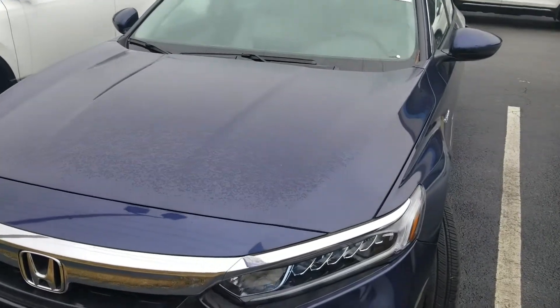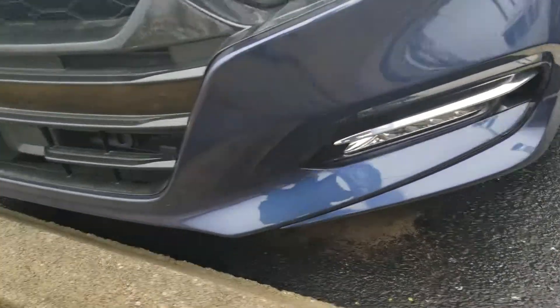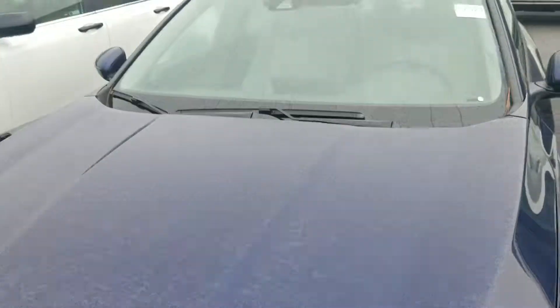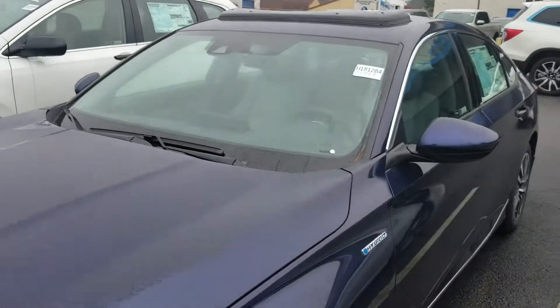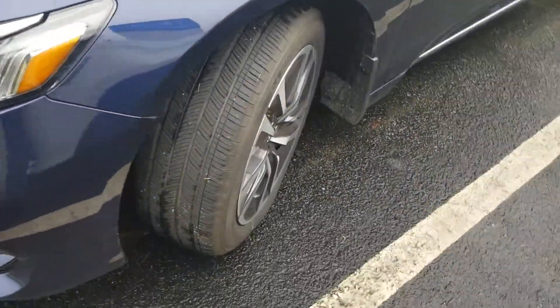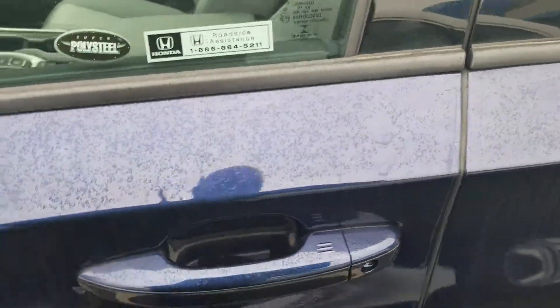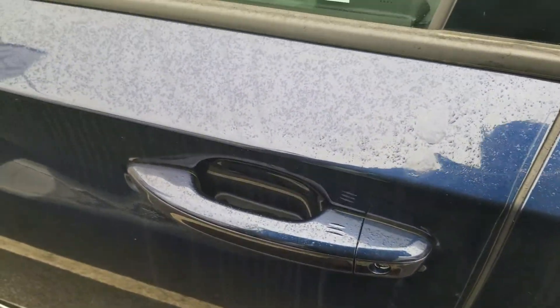I just wanted to give you a glimpse of the Honda Accord Hybrid. LED headlights, Honda Sensing, Hybrid Badging, One Touch Entry, Walk Away.